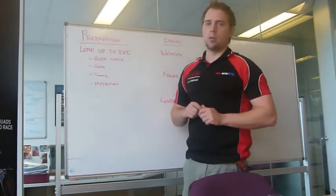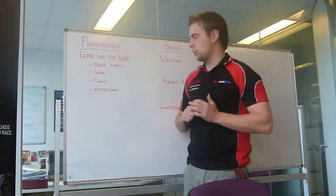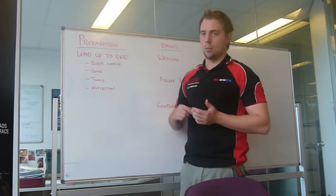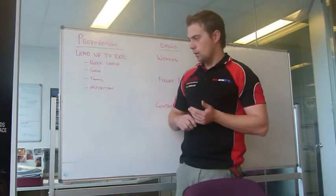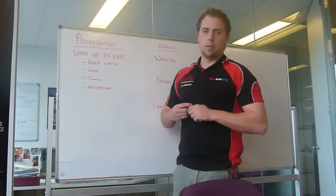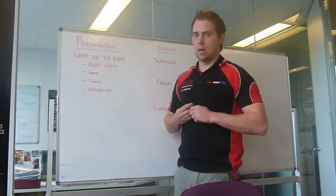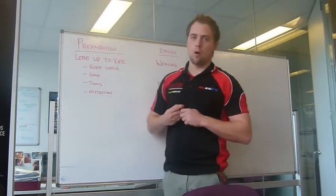Lastly, we also talk about nutrition. With anything, nutrition is a key to good days riding and future riding. Plenty of water, plenty of fruit, plenty of veggies and snacks throughout the day. Just give yourself the right amount of energy and you'll be in the right mindset too.